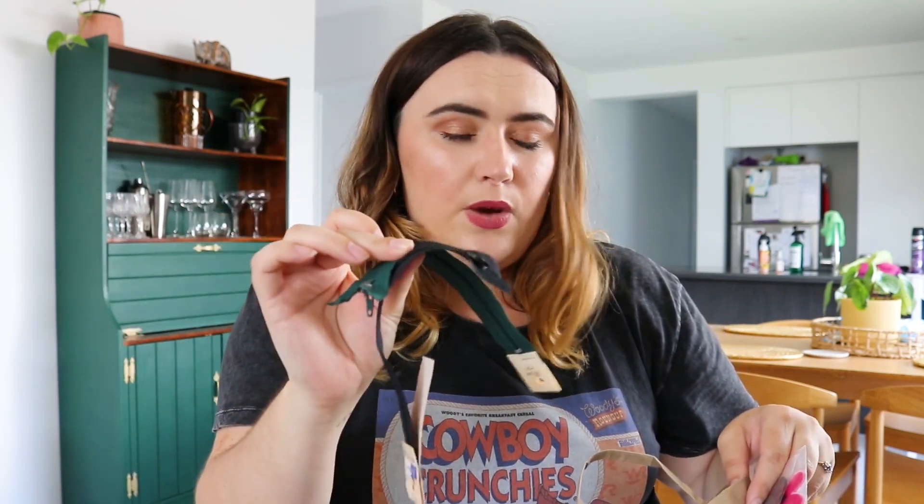They also had thread for two dollars a reel - I got one that's almost identical in color to that satin I picked up. I also got two zips - a green one and a black one - which were only a dollar or 50 cents each.